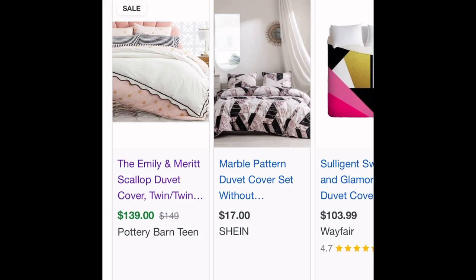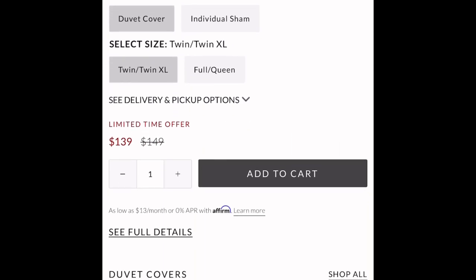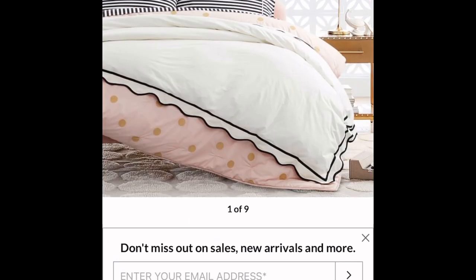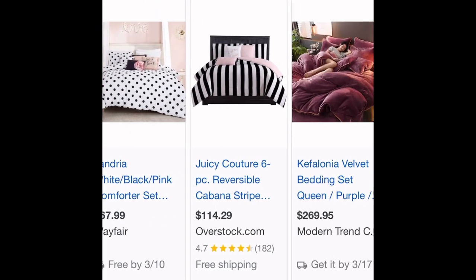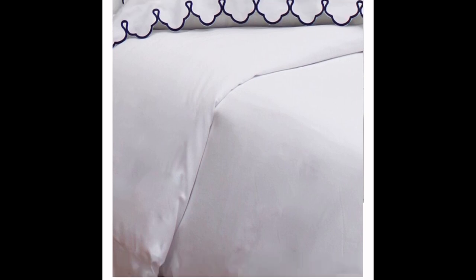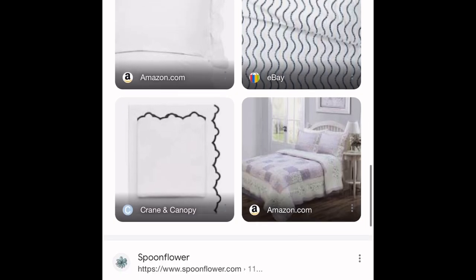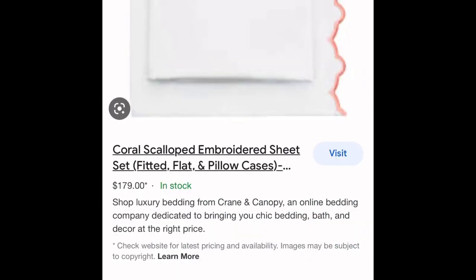I always love what they have at Pottery Barn Teen, but the bedding doesn't go beyond a queen size, so anything I buy from there is going to have to be used as an accent. I love this scalloped hem on this duvet cover from Pottery Barn Teen, and I love the pink duvet under it, but I don't love the polka dots. I guess I need to find something with a black scalloped edge — I think that would be really nice. Something like this would actually be perfect. I love this as the top for my bedding, and then I would add some pink accents — maybe some pink sheets, maybe some pink pillows. I'm definitely going to go with the black and white scalloped edged duvet cover and pillow shams.